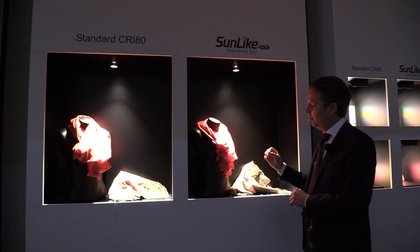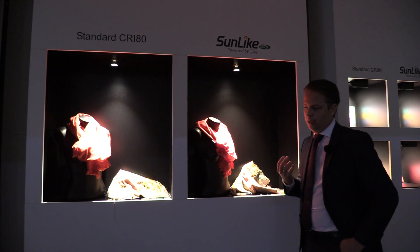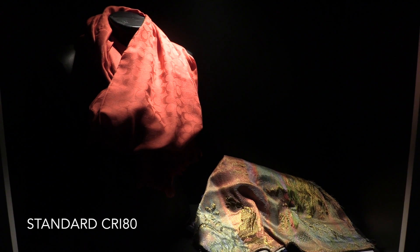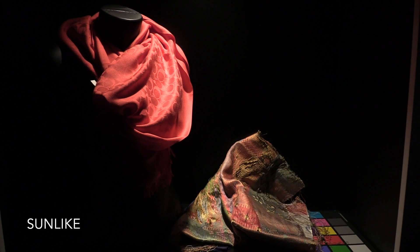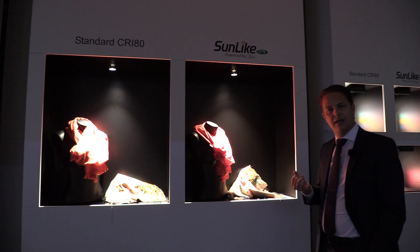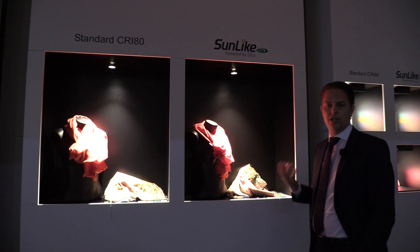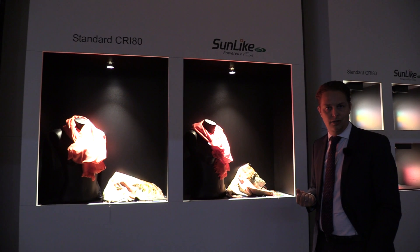Because of the lack of the blue light peak — which carries a lot of energy in the short wavelengths — you can also see better structures in fabrications, and especially golden colors or silver colors, which show a big reflection, look much brighter and more brilliant. We can also say fresher under the light of Sunlike technology.